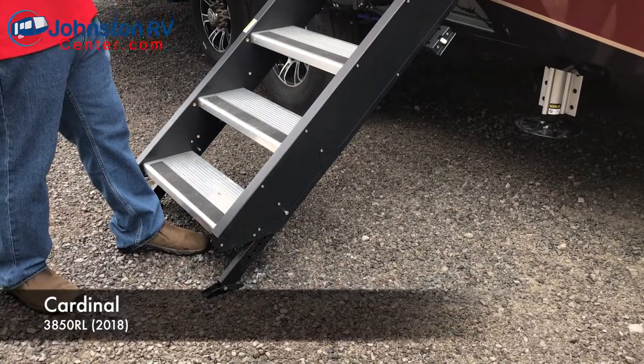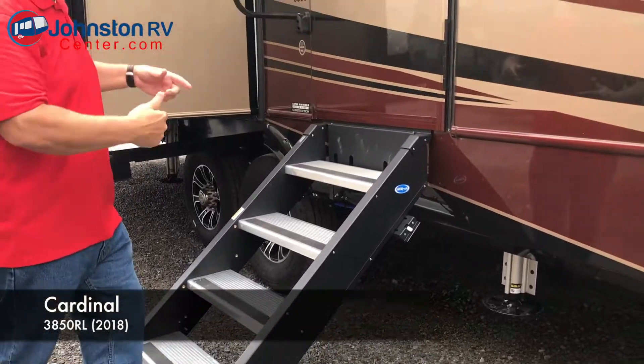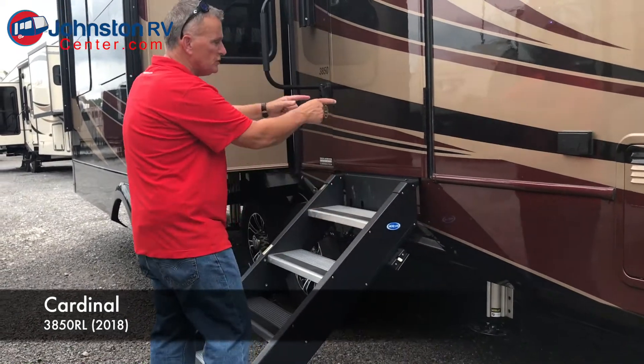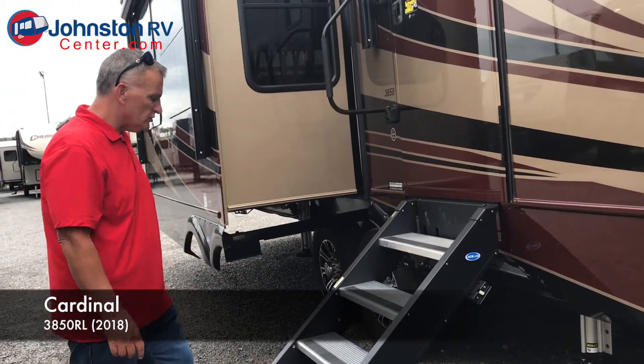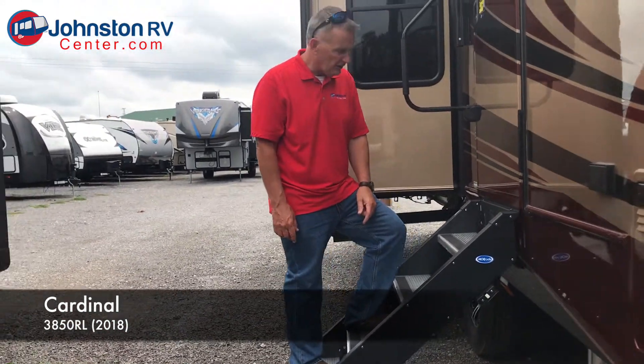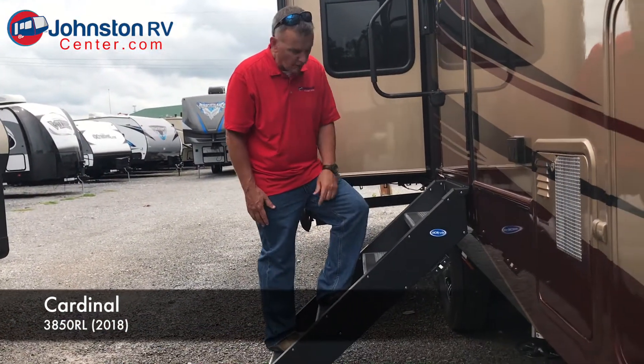This step system folds up inside the camper. They don't cut the bottom panel here, so you don't have this big square cut out. Just beautiful, extremely sturdy. I'm a pretty hefty guy and these things right here are just wonderful.